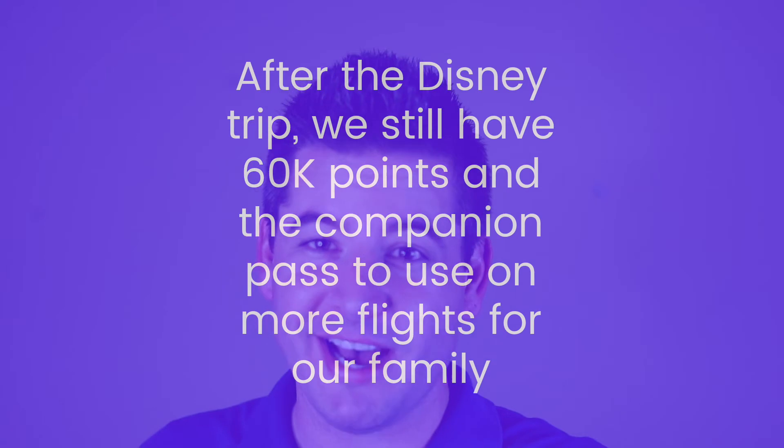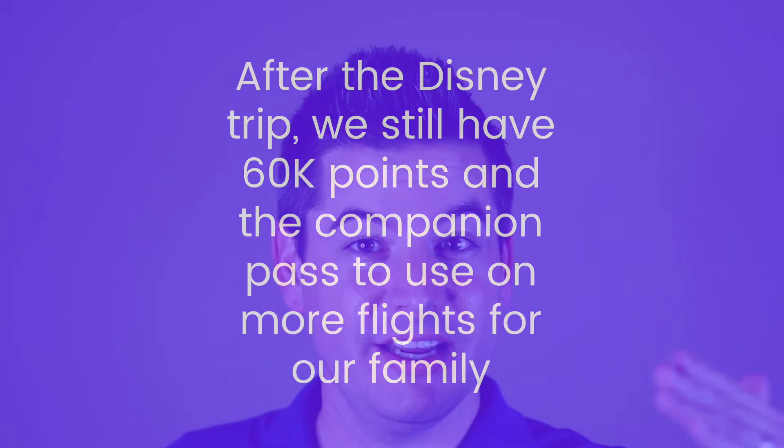If you're doing your math right now, you realize we still have about 60,000 bonus points left plus our Companion Pass, which means we can take another trip. If there's a place I don't want to go with my wife, we can go there — we have all these points in our accounts still that we haven't spent.